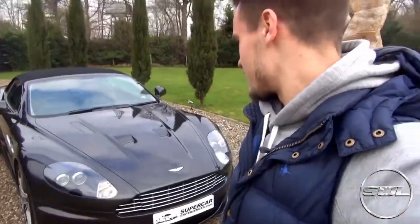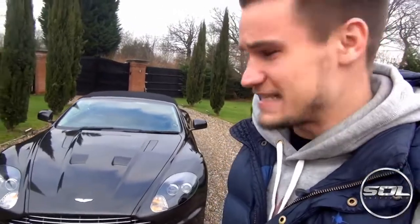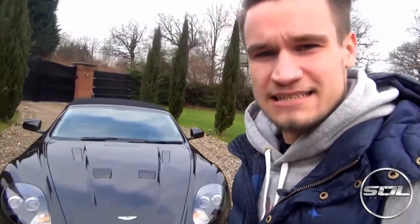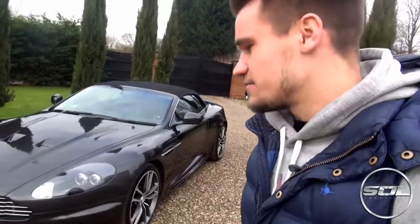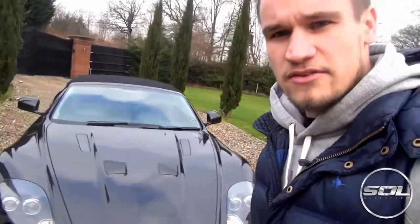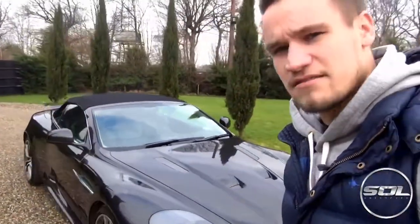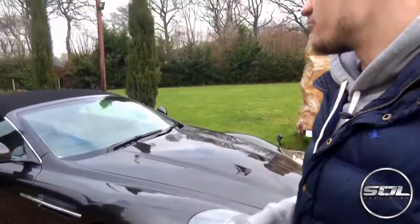Hey guys, welcome to Supercars of London. I'm here with Supercar Experiences and their Aston Martin DBS Volante, and today I've been given special access to get behind the driver's wheel of this incredible car. The Aston Martin DBS has got a huge V12 engine and it is in a stunning dark grey. As you can see, it's the Volante — the convertible — with fantastic optional extra rims, and I'm really excited to drive this car.